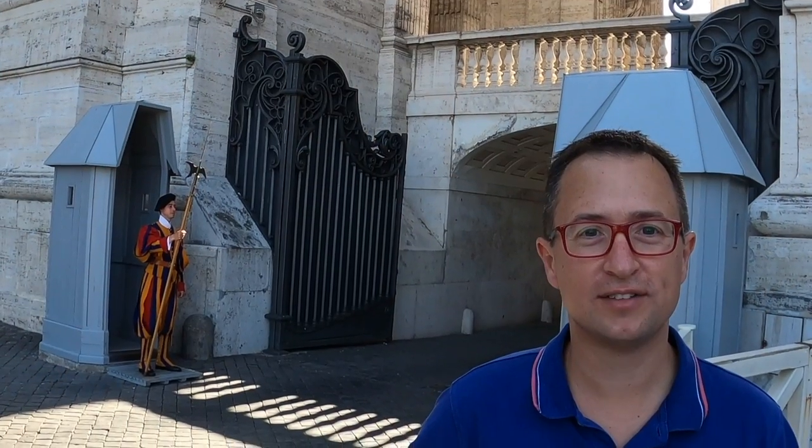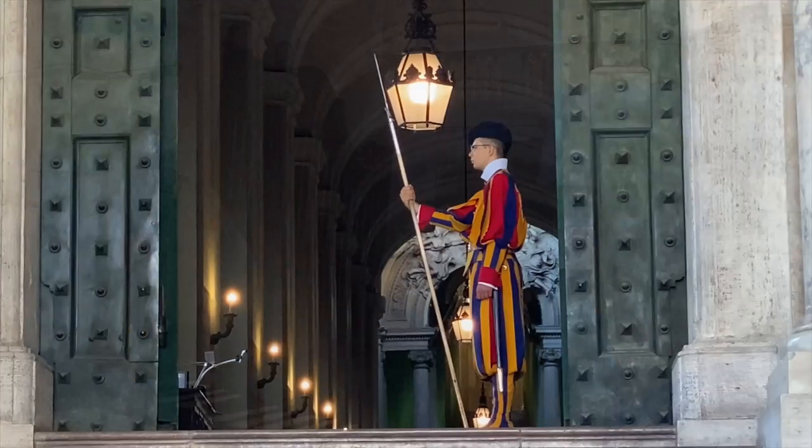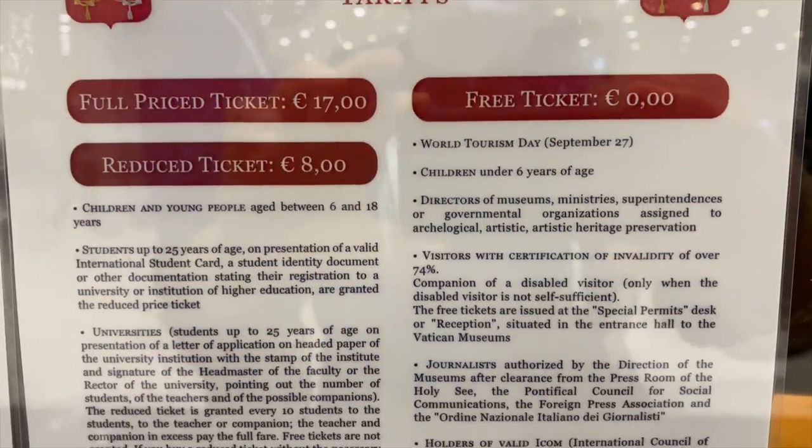The Vatican City also has its own police and army — the famous Swiss Guard. They are very well dressed. The currency in the Vatican City is the Euro, and the official language is Italian. But at the Vatican Museums, all the signs are in different languages, so that's good for everyone.